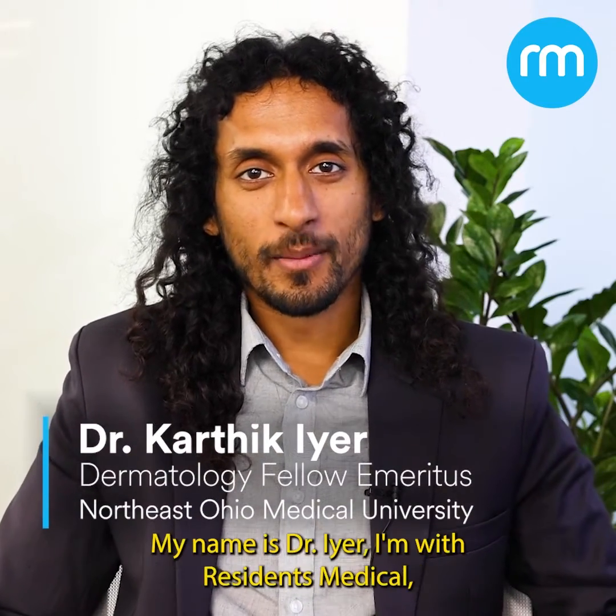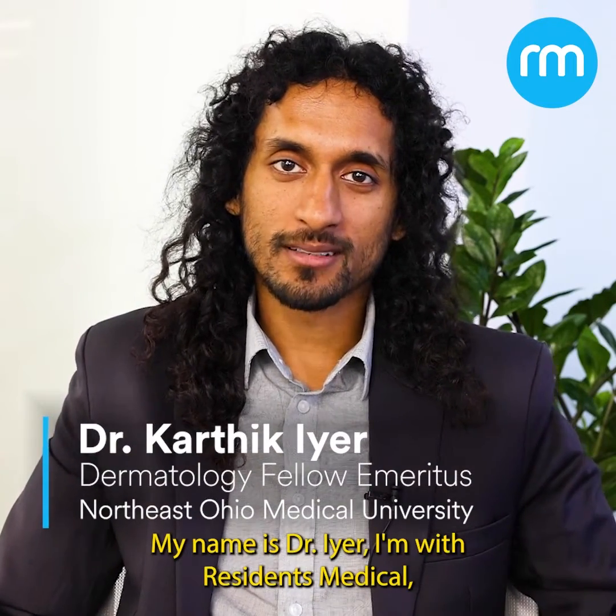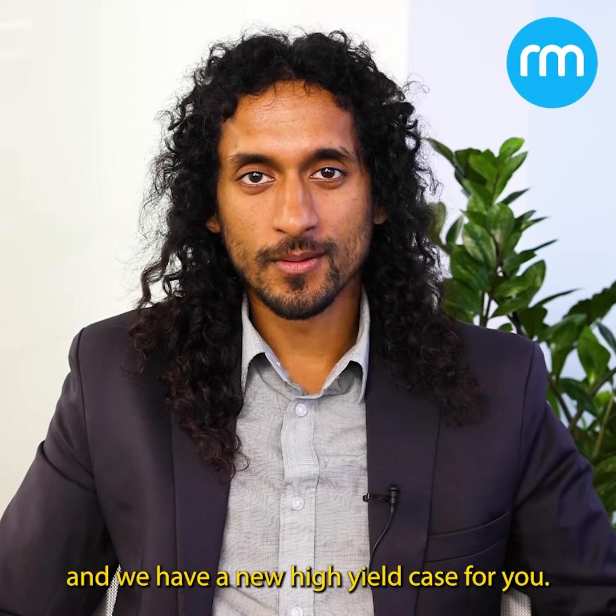Hey everyone, welcome back. My name is Dr. Iyer. I'm with Residence Medical. We have a new high-yield case for you. Let's get started.